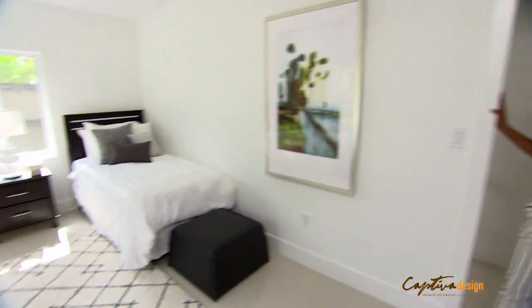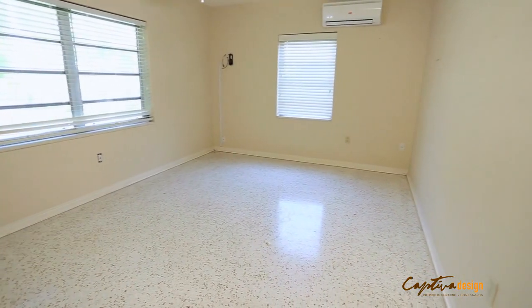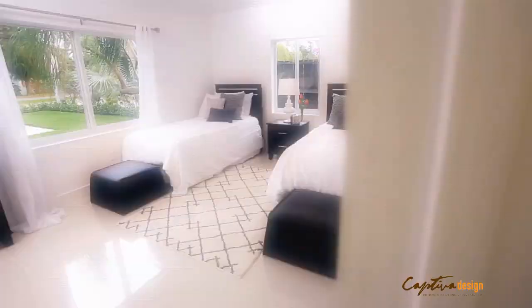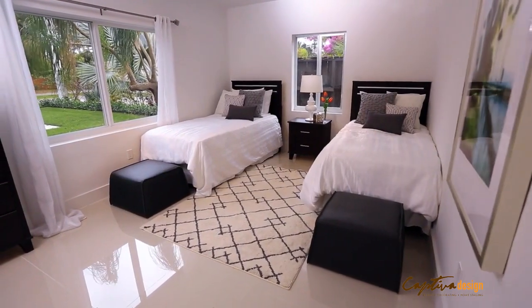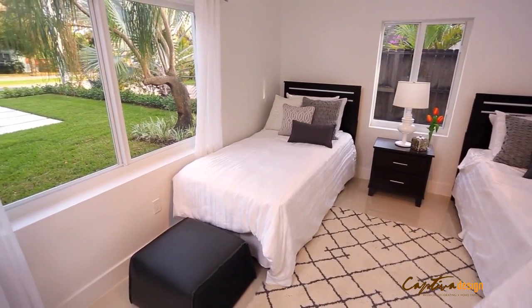Oh, I love this. This room started off so dark and tiny. And we've turned it into a gorgeous room — perfect for kids, perfect for in-laws, guests.